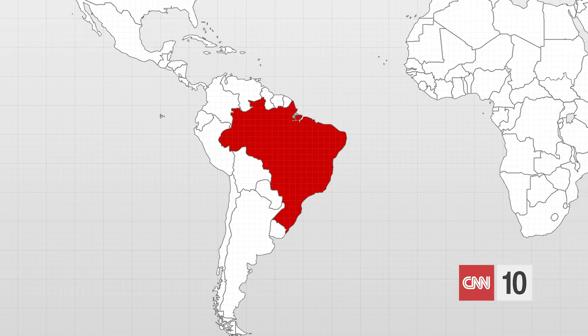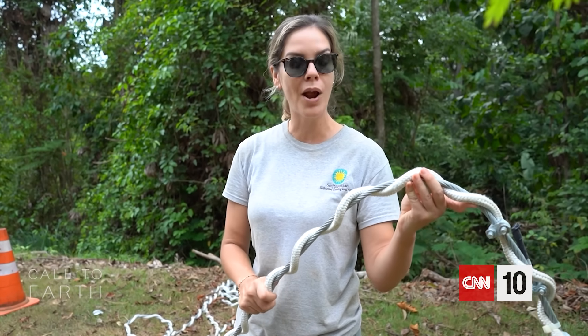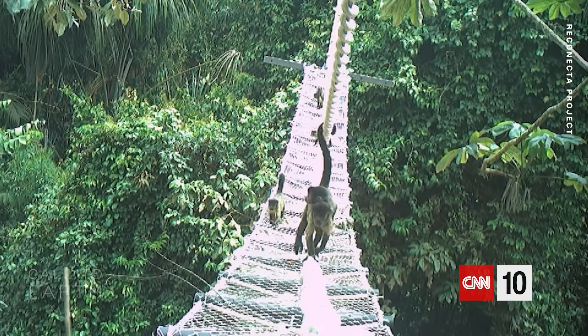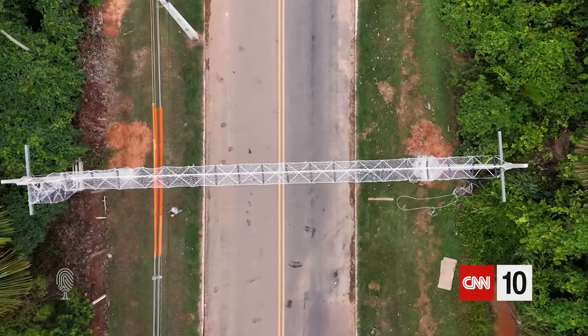To Brazil now, where a clever grassroots conservation effort is protecting species in the world's most biodiverse country — which is also home to the world's fourth biggest road network. Brazilian biologist Fernanda Abra is on a mission to reconnect fragments of forest cut apart by human-built infrastructure. By building canopy bridges over a highway in the Amazon rainforest, take a look at how the project is protecting tree-dwelling mammals from dangerous encounters with vehicles on the road.